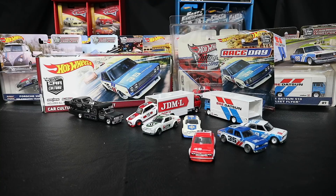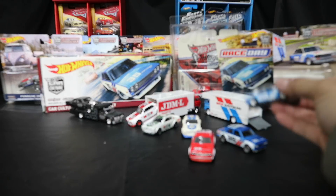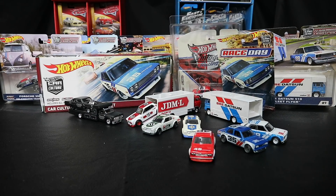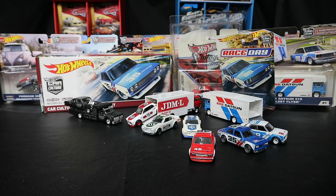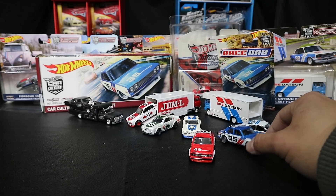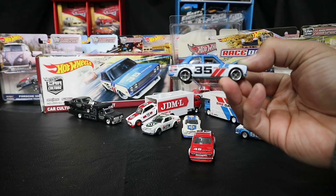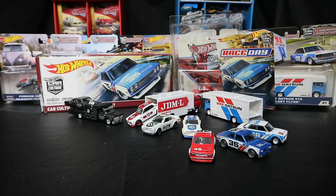That's the third wave of the Car Culture Team Transports. I'm a happy camper with the Datsun 510 - they did a good job on this one and I'm glad I got it. Thanks for watching, I got some more videos coming soon with more unboxings, probably with Jonah in the videos. Subscribe to the channel if you haven't already, make sure to like and comment, and tell me what you think about the BREs, the Nova, the Hakusuka, and maybe the wheels on this one. See you guys next time!